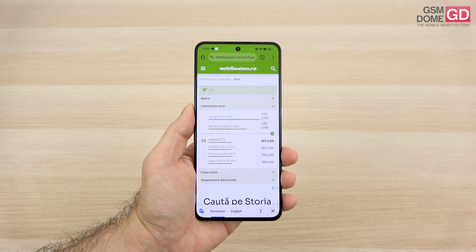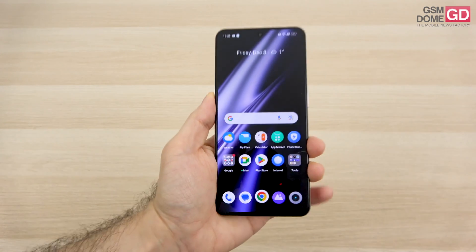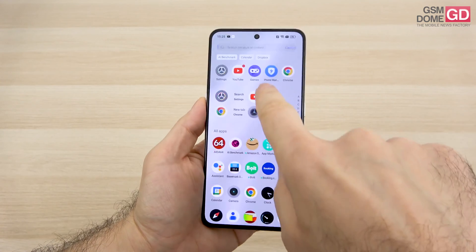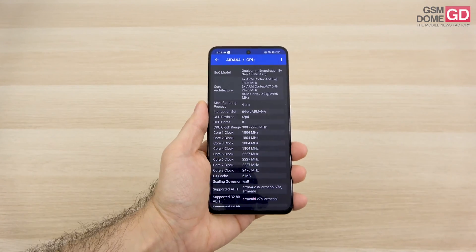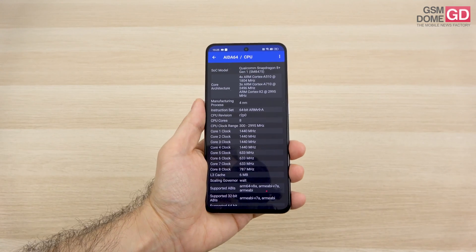The brightness result is below the Nothing Phone 2, Motorola H40, and Huawei Nova 11 Pro. Moving on to the CPU, it's a pretty familiar one — the Qualcomm Snapdragon 8 Plus Gen 1, which was present on most late-2022 flagships.